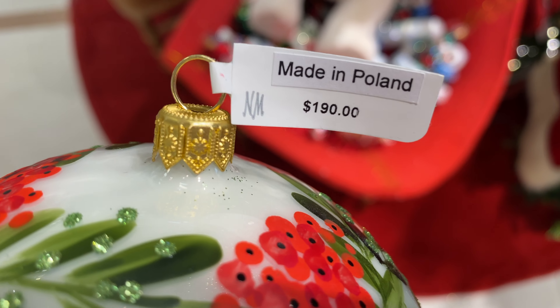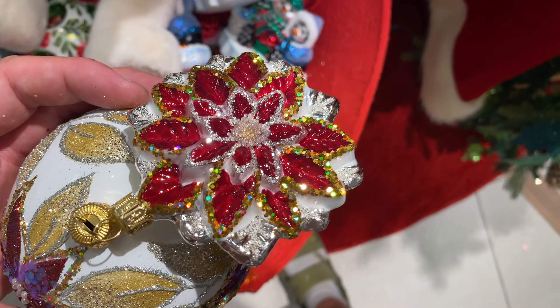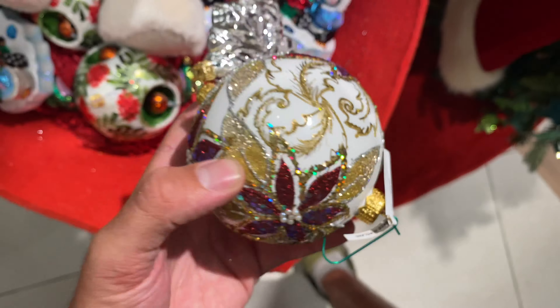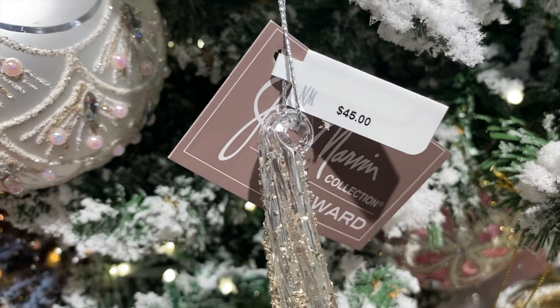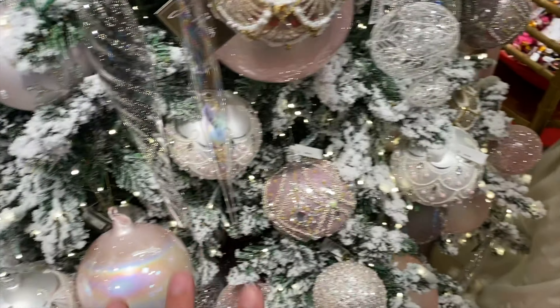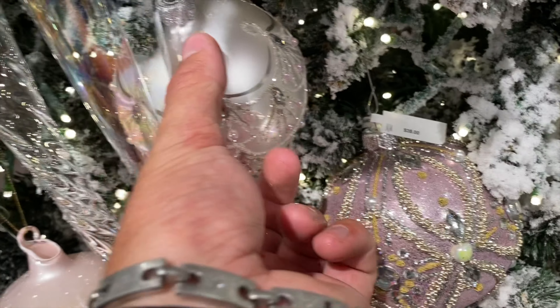These birds sticking their heads out were $190 — again one of my favorites. Then they had some that were like two in one: this one was only $59 and it's two ornaments attached to each other. I really like this little spirally one for $45. I could just keep looking at these for hours — they have so many ornaments.